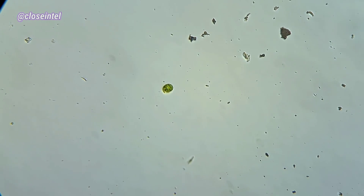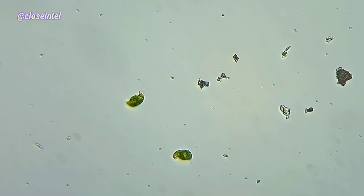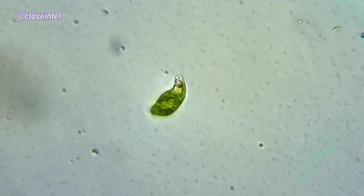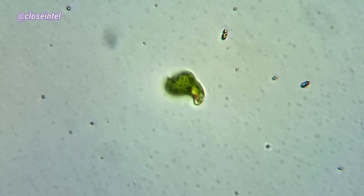This next one's pretty cool — it's a euglena, but you can see the flagellum, which is pretty rare. The flagella is located right next to the organism's red eye spot. Many organisms use this microscopic appendage to help them move freely in the water, but since they're so tiny and translucent, it's usually really hard to see.